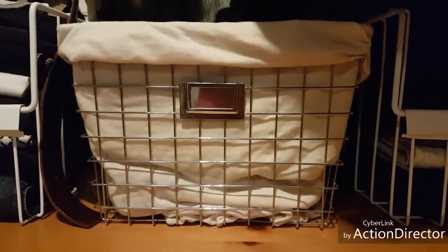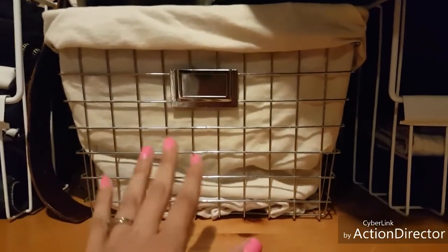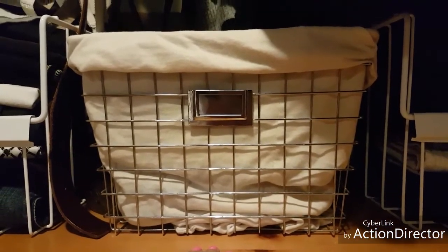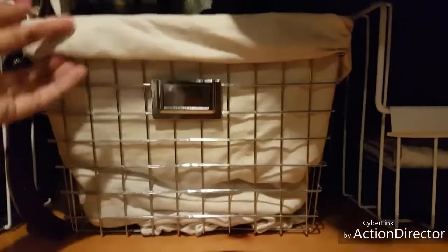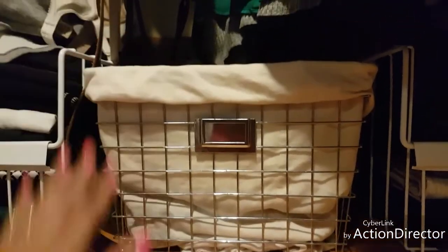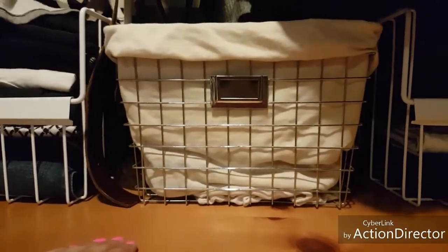I just wanted to mention the basket in the middle — it was purchased at the superstore, but what makes it unique is I've lined it with an old pillowcase, which gives it more of that DIY touch.